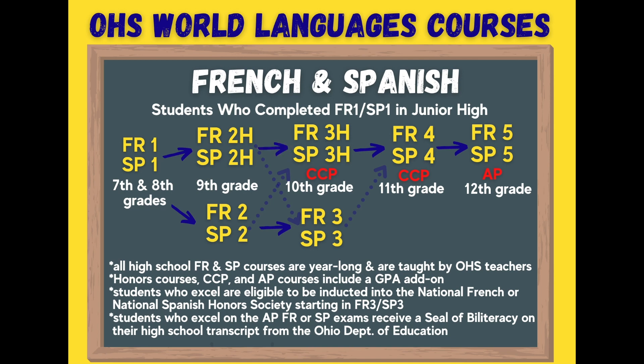In addition to the faster pace and the GPA add-on, there is one more difference between regular French/Spanish 3 and the honors French/Spanish 3 courses: students who take the honors French or Spanish 3 courses have the option to take them as College Credit Plus. Students who take French or Spanish 3 Honors as a CCP course will earn both high school and college credit through Sinclair. These classes are still taught by Oakwood teachers at the Oakwood High School campus, and there is an additional GPA add-on for all College Credit Plus courses.